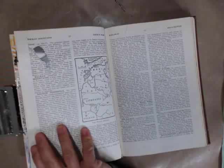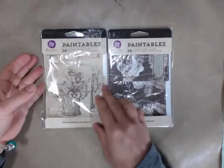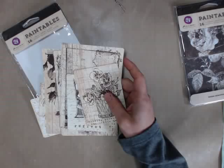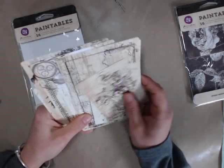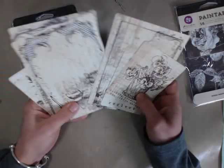We're going to use the fabulous new Prima paintables that have just been released. Here are two of our brand new paintables — you get 16 in each pack. What I love about these is that they're a beautiful tan color, much less intimidating than the old stark white ones, especially for somebody just starting out. These are watercolor paper, so they take wet media really well.